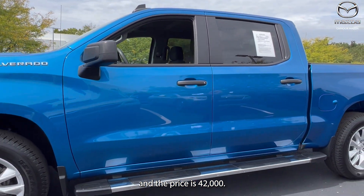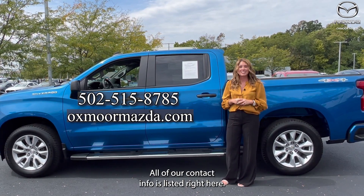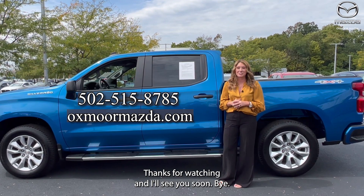And the price is $42,000. All right, you guys, if you have any questions, let us know. All of our contact info is listed right here. Thanks for watching, and I'll see you soon. Bye.